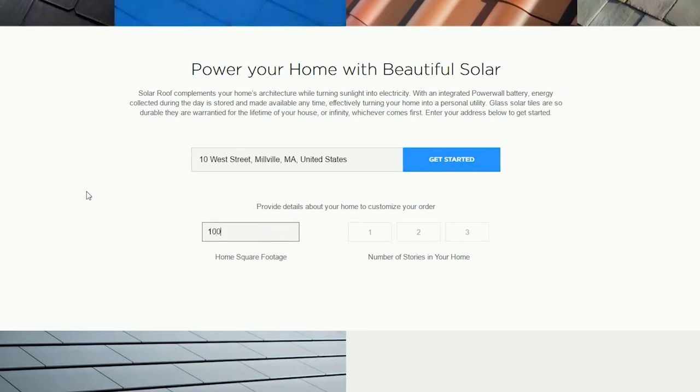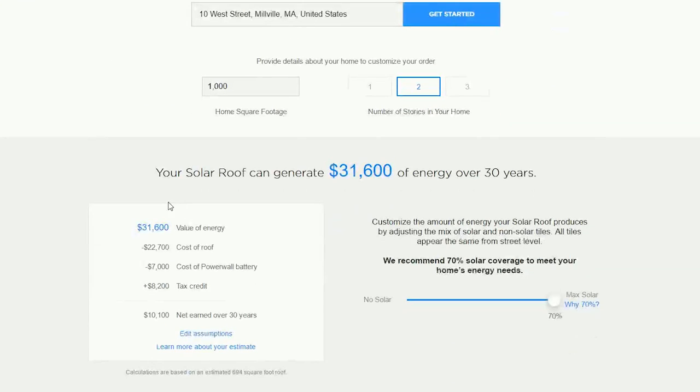Tesla has put a really cool calculator on their website. You type in where you live, pop in your address, your square footage, how many stories your house is, and it'll recommend what percentage of your roof should be solar panels. You can play with that slider and decide you want more or less, and how many Powerwalls you want, depending on how much energy your house uses. It gives you cost estimates on how much it's going to be to install the solar roof, and how much money you're going to make from it after 30 years. I wouldn't recommend anyone tear their roof off if they just had a new one put on, but if your roof is reaching the end of its life, or if you're buying a new home, or if you're a builder thinking about what can I do to stand out in this competitive marketplace, a solar roof definitely makes sense — especially since it's going to make you money.